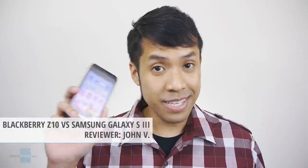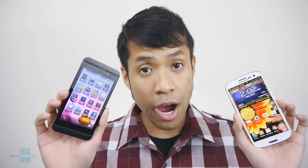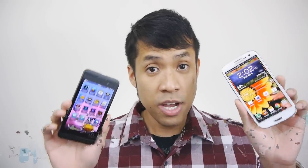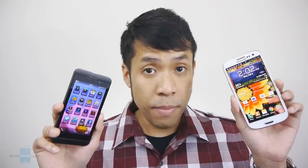Hey guys, John V here from Phone Arena. Right now you're watching our video comparison between the BlackBerry Z10 and the Samsung Galaxy S3. Two different handsets, two different platforms. The BlackBerry Z10 of course running BlackBerry's new QNX-based OS platform, and the Galaxy S3 powered by the Android experience. Two opposing platforms with unique differences — one might be better for you, or maybe the other. We're going to find out in this comparison right now.